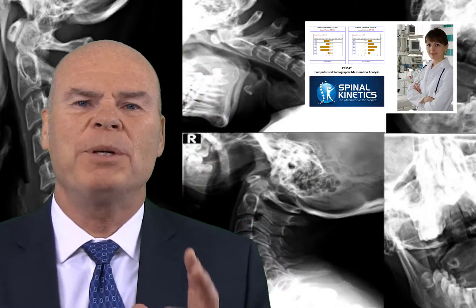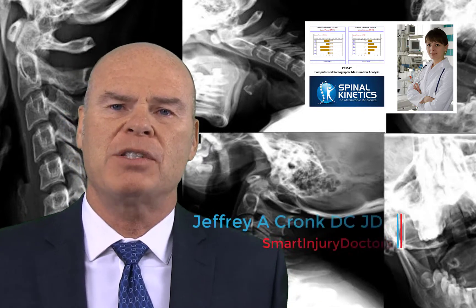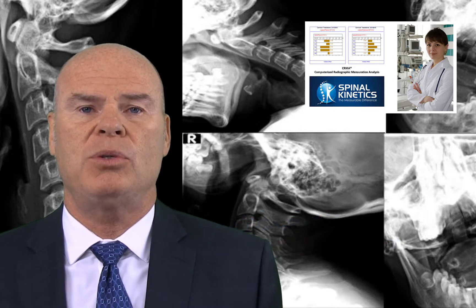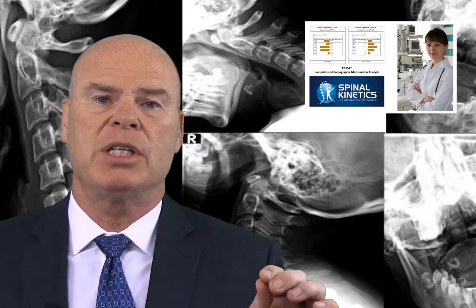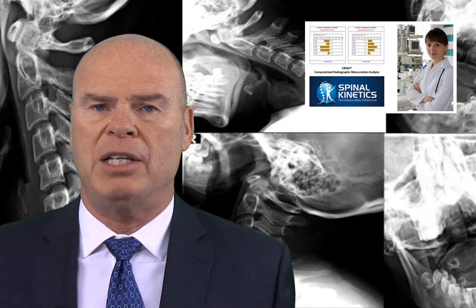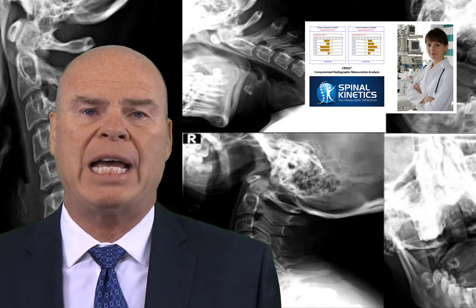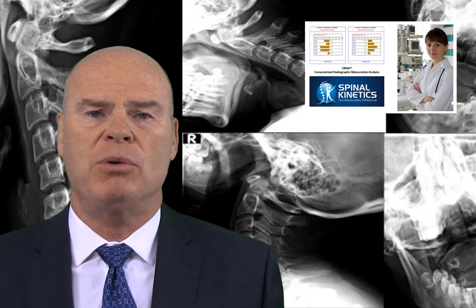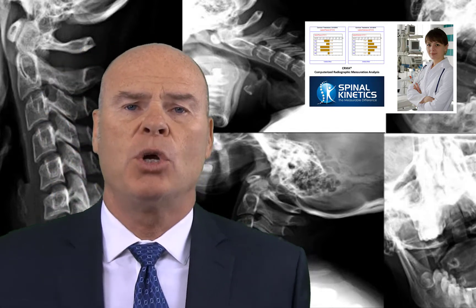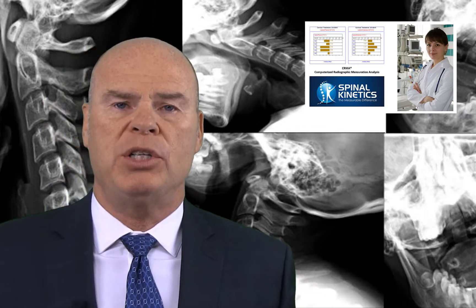Welcome to today's podcast. What I want to talk about is why use Spinal Kinetics. Spinal Kinetics is a medical ligament injury testing company that's nationwide, and its whole purpose is to assist with the accurate diagnosis of spinal ligament injuries. Spinal ligament injuries leave excessive motion factors behind on stress X-rays, and Spinal Kinetics' board-certified medical radiologists accurately measure that excessive motion.